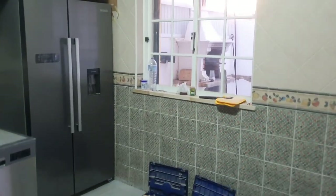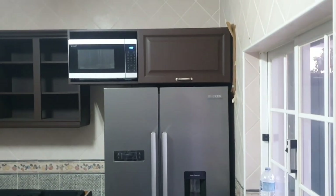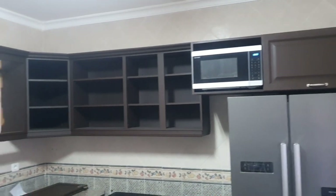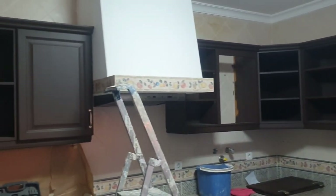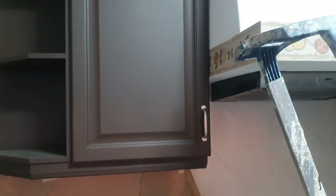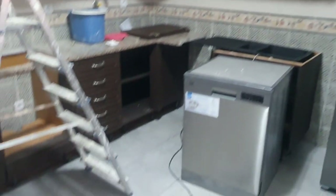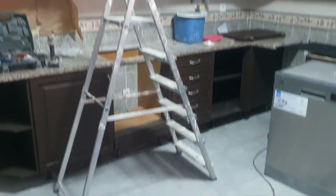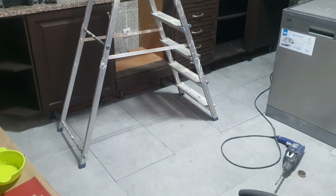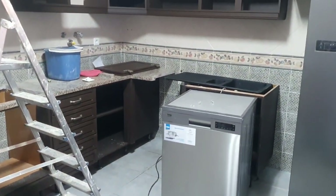A lot has been happening in the kitchen. We have our new shelving — well, the old reconstituted shelves — and that's what they look like. They're a really nice dark brown with new handles on them. We thought this would be finished today but we realised that over here where the ladder is, four of the tiles were a different colour — a different batch — so they had to be removed and new ones put in.